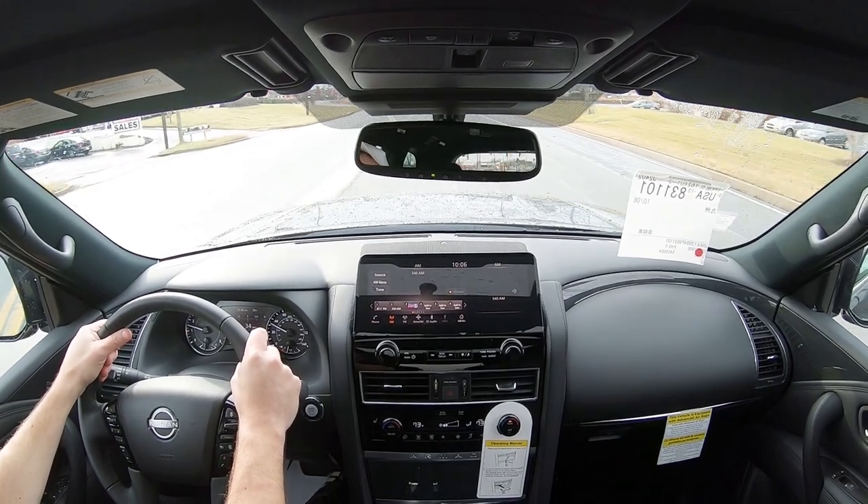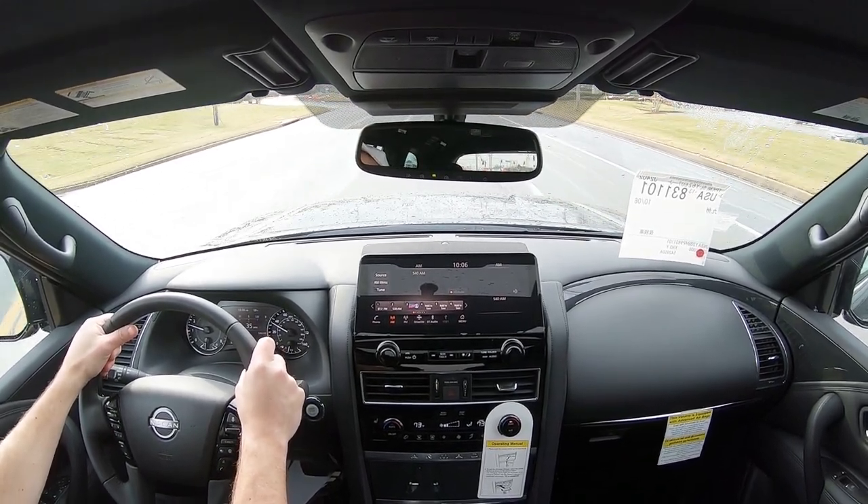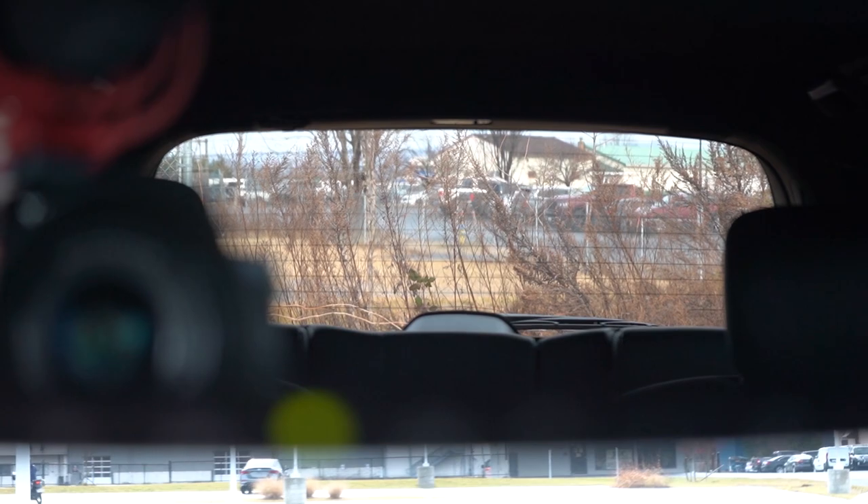Touching on visibility — with the third-row headrest down right now it's actually quite brilliant; rear visibility is excellent. Since this is a very boxy SUV, it typically lends itself to better visibility anyway, so big fan of that. That pretty much rounds out the performance segment of this review.